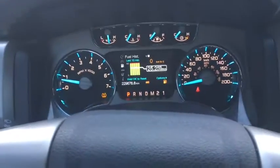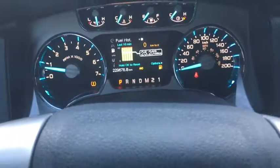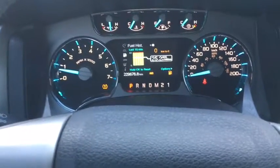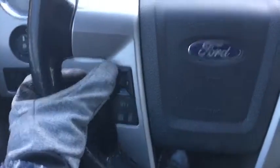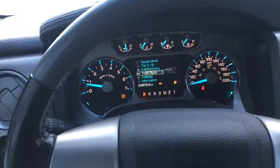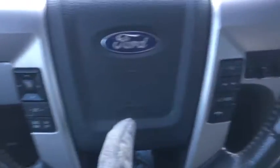As for our dash, you'll see the digital display showing about 229 and a half thousand kilometers on this truck. Our steering wheel has steering wheel mounted controls for the dash — the arrow controls that digital display right in the cluster. We also have our cruise control settings down below.